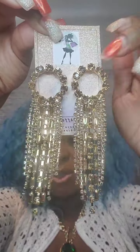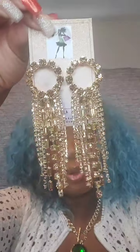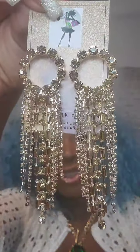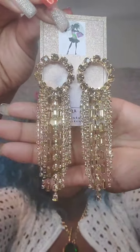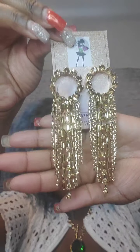I also have them in gold — post back as well. Open circle in gold with gold tassels, falls long and also lightweight. Just say 'gold circle.'